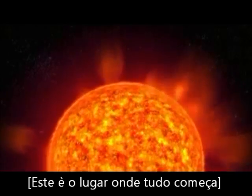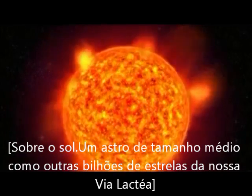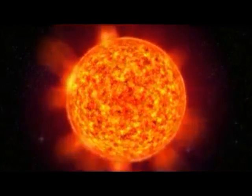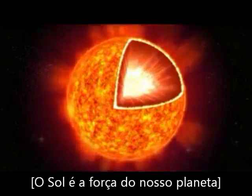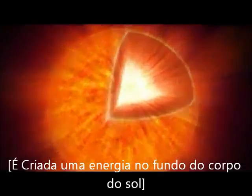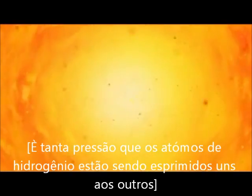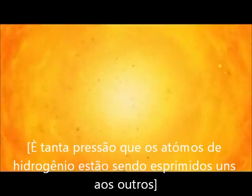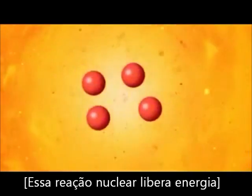This is where the tale of the aurora starts — on the Sun, a star of average size among billions of other stars in our Milky Way. The Sun acts as an enormous power plant. The energy is created deep inside the core, where the temperature is over 14 million degrees and the pressure so enormous that hydrogen atoms are squeezed together into another element, helium. This nuclear reaction releases energy.